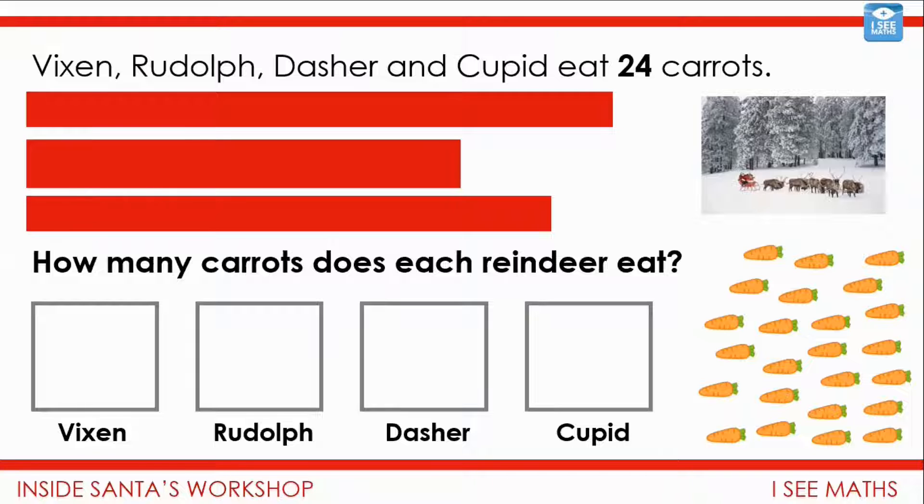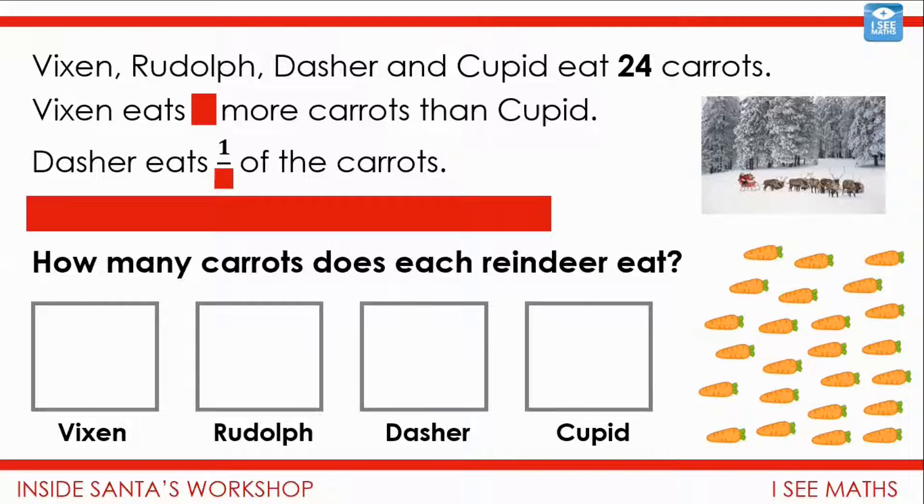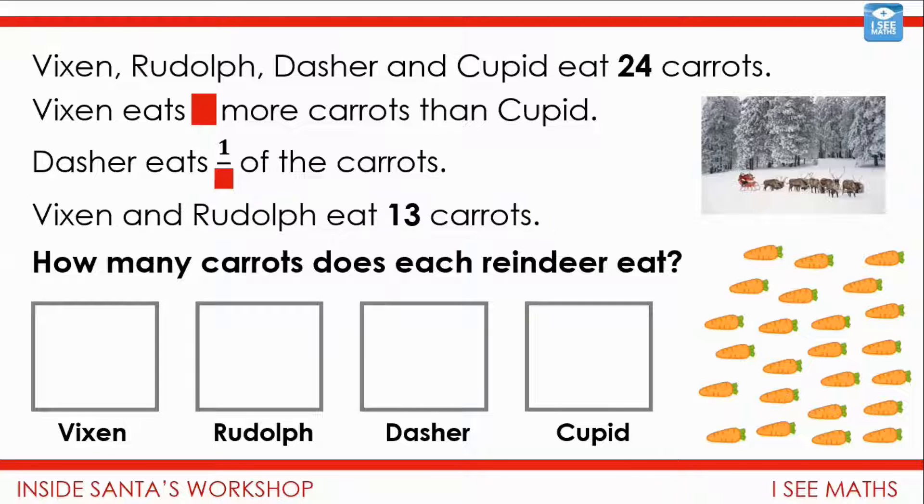Let's see what those clues actually are. Well, Vixen eats more carrots than Cupid — we don't know how many more yet, but Vixen has more than Cupid. The second clue: Dasher eats some exact fraction of the carrots. It might be a half, a quarter, a third, a sixth — we don't know yet, but it's some fraction of those 24 carrots. And that last clue: Vixen and Rudolph eat 13 carrots in total.